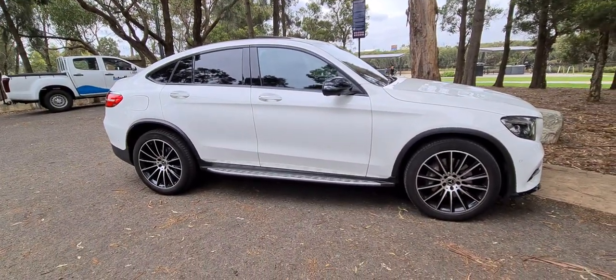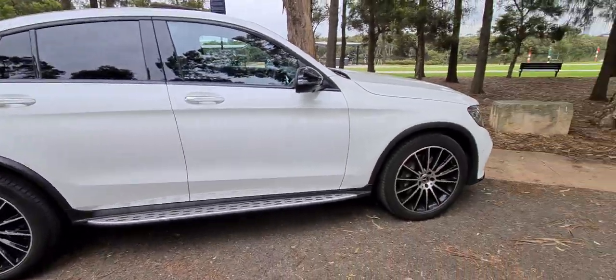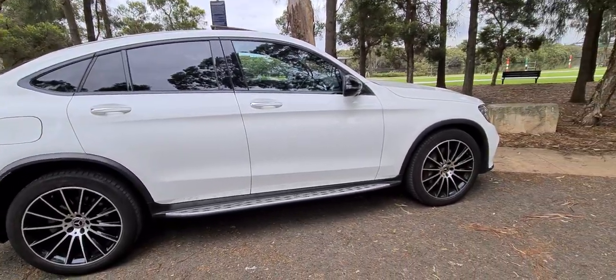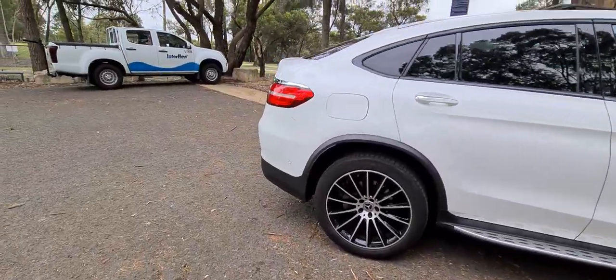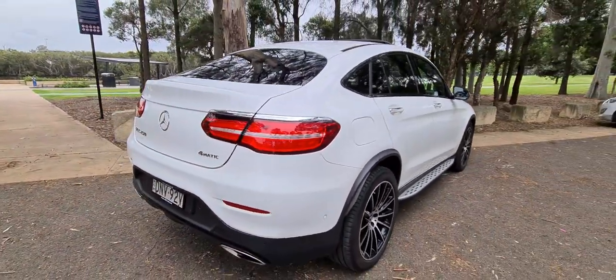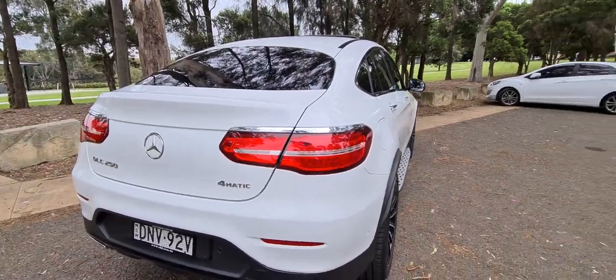This beautiful 2017 GLC 250 AMG is a beautiful car. It was a whole new era for Mercedes. Look at this beautiful back on it. The GLCs came in a really ugly, boring one, or they come in the cool sort of coupe five-door, which is this car. This is the one that everybody wants.